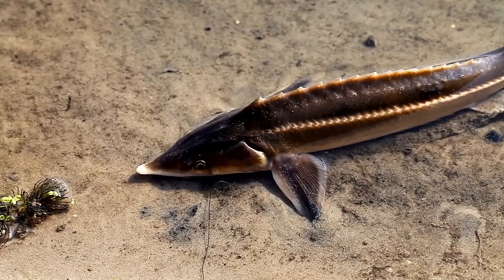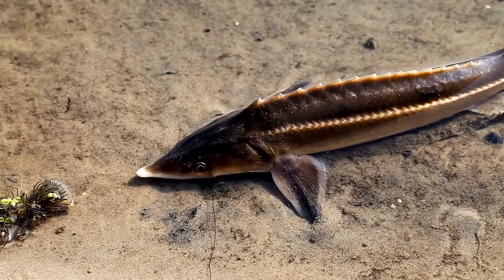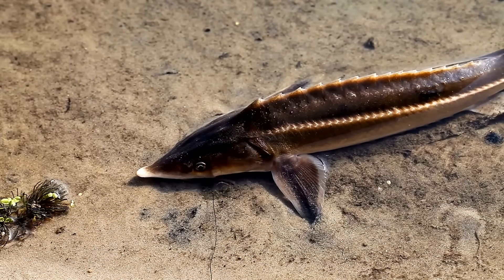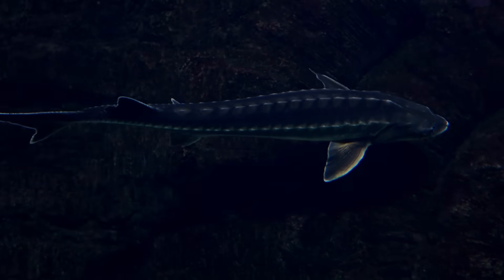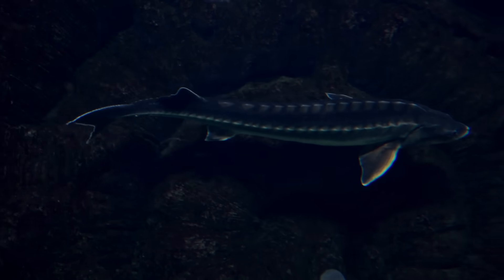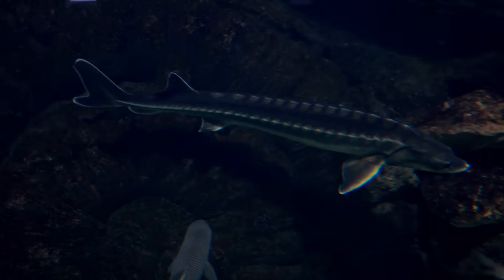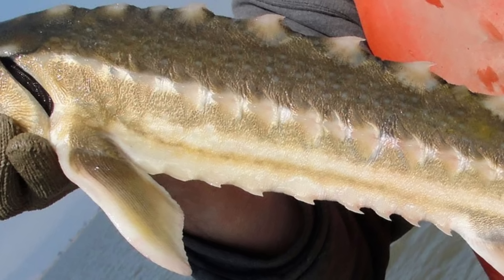Unlike some of the fish species previously discussed in this series, some sturgeon aren't strictly confined to freshwater, but are anadromous, meaning that they can spend parts of their life cycle in both freshwater and saltwater. Also unlike most fish, yet similar to sharks, sturgeons have skeletons made out of cartilage rather than bone, and they have skin rather than scales. They also have signature rows of bony plates called scutes along their bodies, which can actually be dangerously sharp when the sturgeon is young.